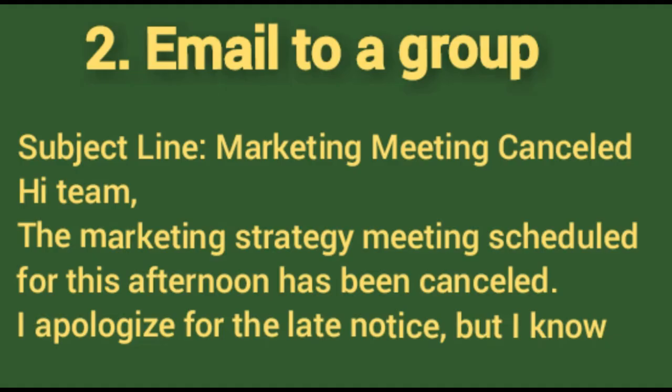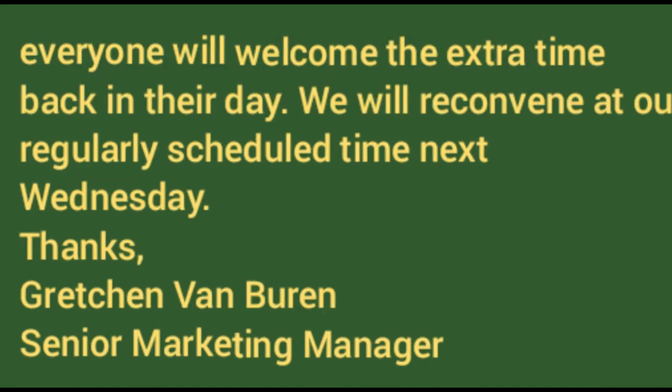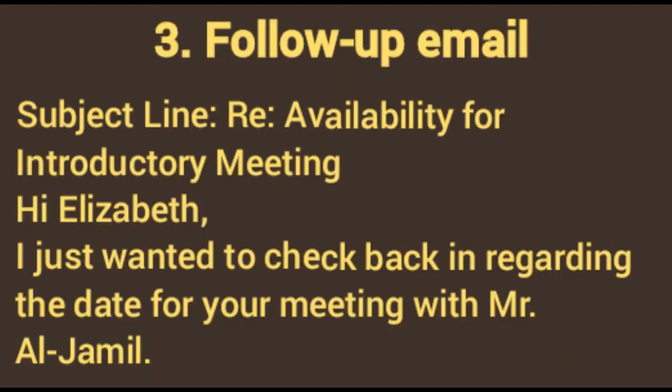Number two: formal email to a group. Subject line: 'Marketing Meeting Cancelled.' Hi team, the marketing strategy meeting scheduled for this afternoon has been cancelled. I apologize for the late notice, but I know everyone will welcome the extra time back in their day. We will reconvene at our regularly scheduled time next Wednesday. Thanks, Gretchen Van Boorin, Senior Marketing Manager.